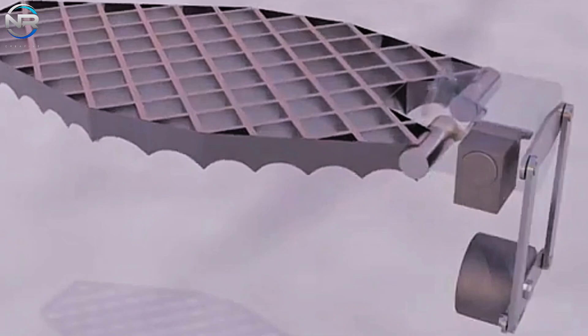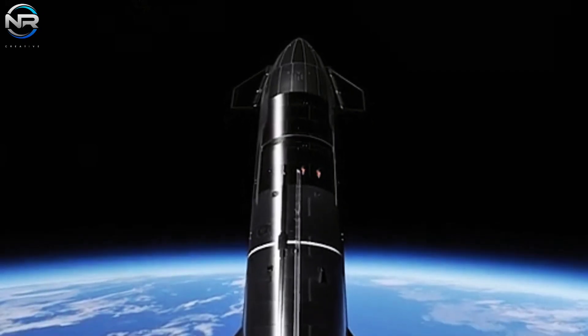B-12, a key prototype in the Starship program destined for future missions, has now returned to its original departure point.